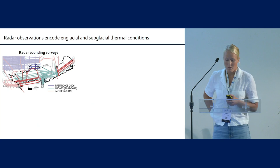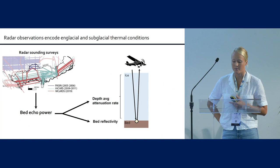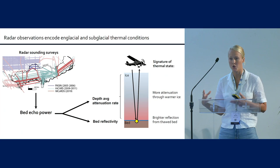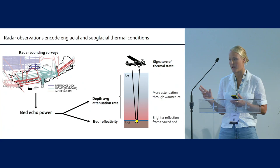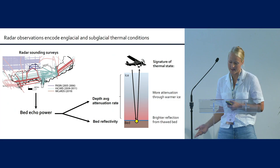From radar sounding, you can derive bed echo power. From bed echo power, you can get two radar observables that tell you about the thermal state: the depth-average attenuation rate and bed reflectivity. If your radar signal travels through warmer ice, you get more total attenuation, reflected in your depth-average attenuation rate. Bed reflectivity matters because if your ice-bed interface is thawed or has a wet bed, you get a brighter reflection. Combining these two pieces tells you about the basal thermal state.